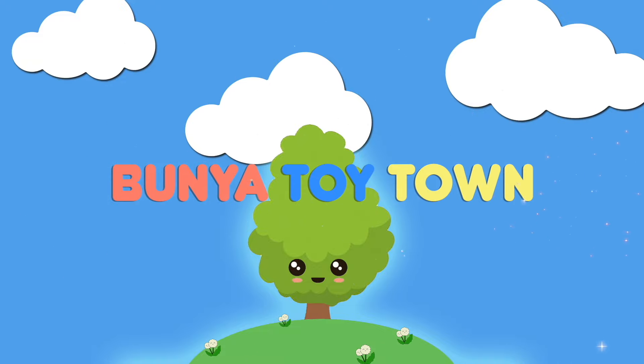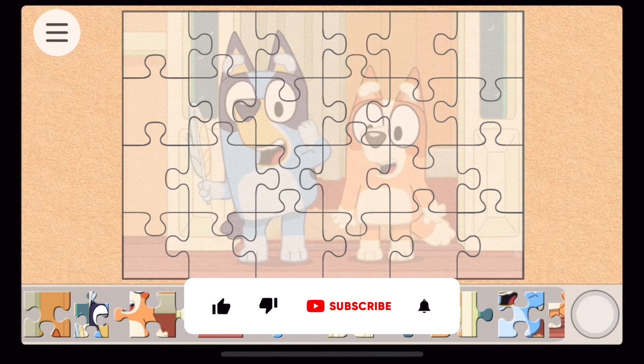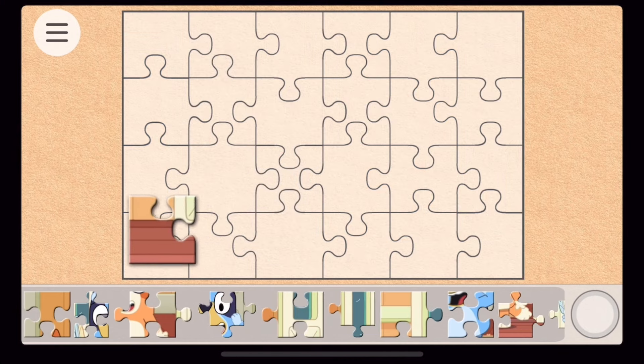Welcome to Bunya Toy Town! Hi everyone, welcome to Bunya Toy Town. Today we've got a fun puzzle for you. Can you guess what scene from the episode Featherwand this is? Come on, let's give it a go!